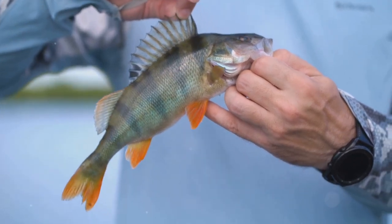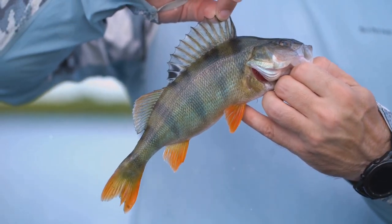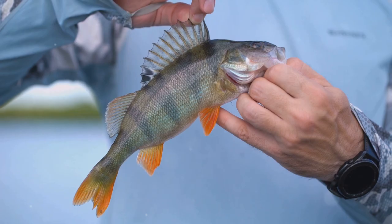So pack your gear, head to the water, and immerse yourself in the tranquility and excitement that this unique fishing destination has to offer.